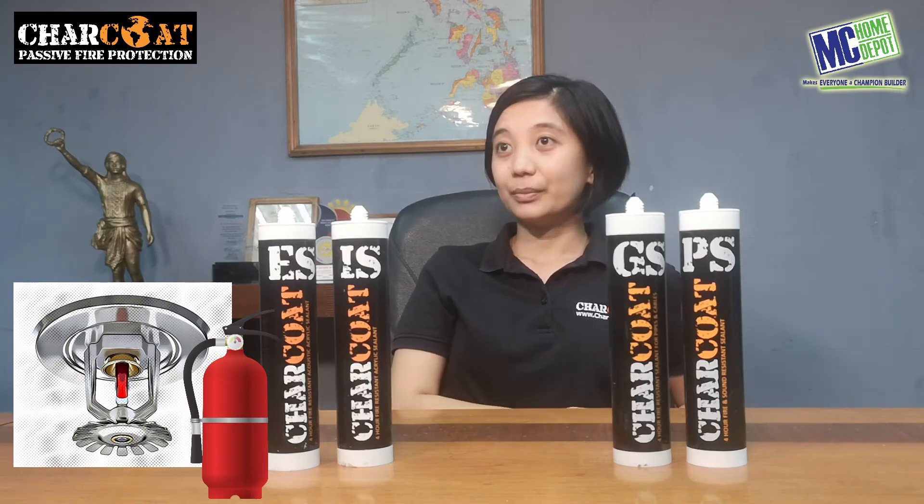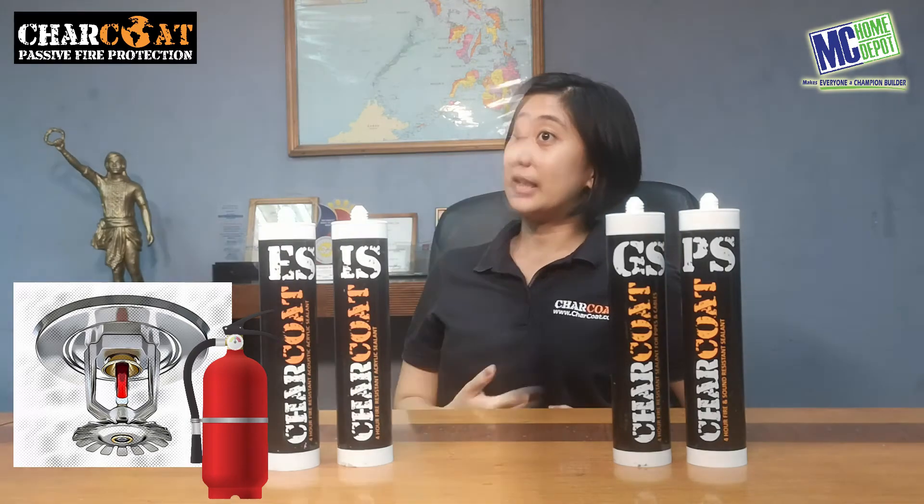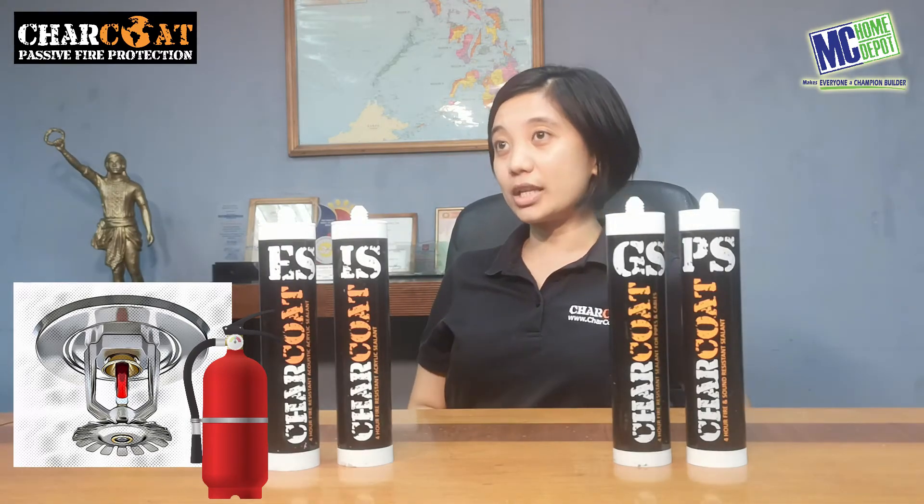There are actually two types of fire protection here in the Philippines. One is active fire protection, which includes your sprinkler systems — these need to be activated through automation or sensors on the onset of fire. The other is passive fire protection, which has no activation mechanism; the product does its work on its own. What we carry is Charcot passive fire protection.